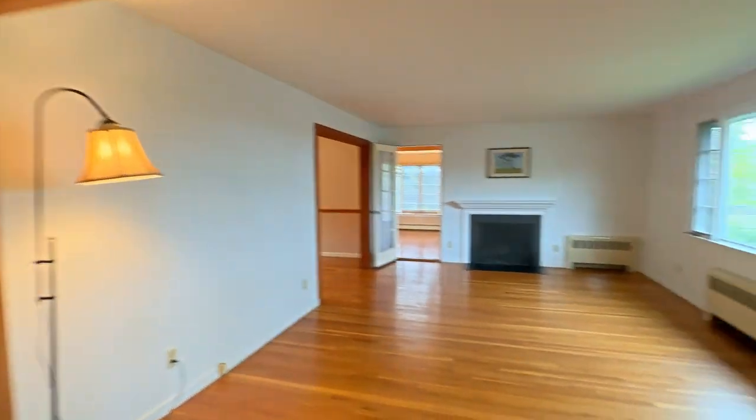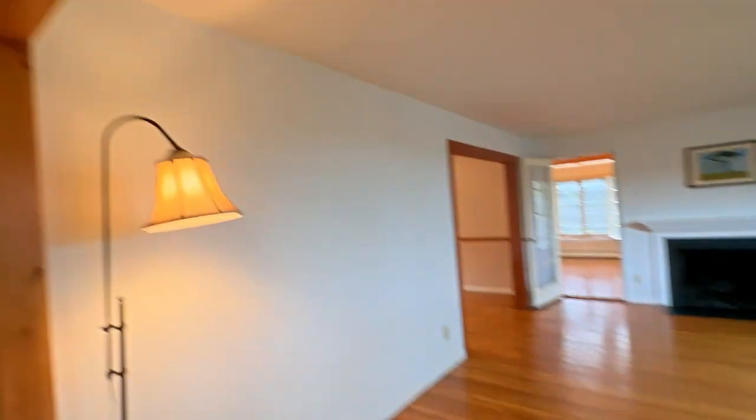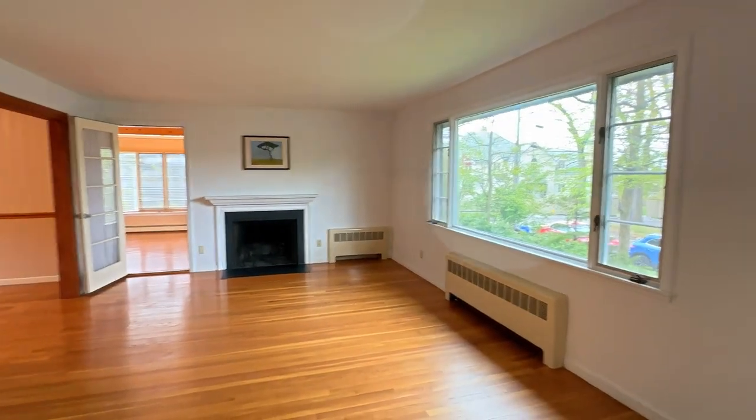We have a coat closet here. Coming in, this is a really spacious living room. Even though I have this single light on, if I turn it off you'll see there's amazing natural light here.